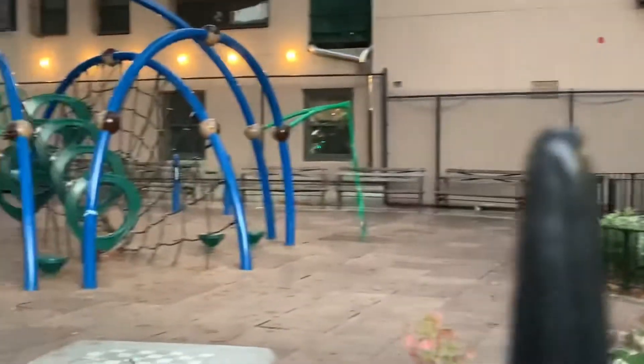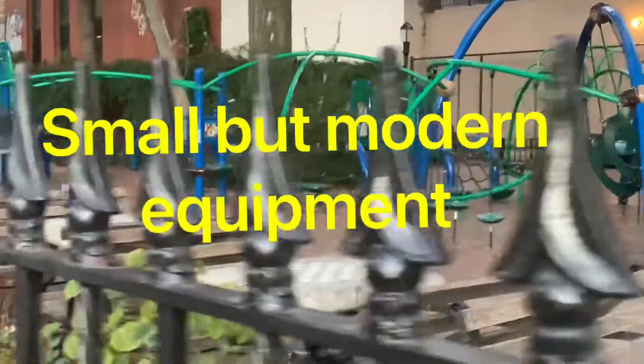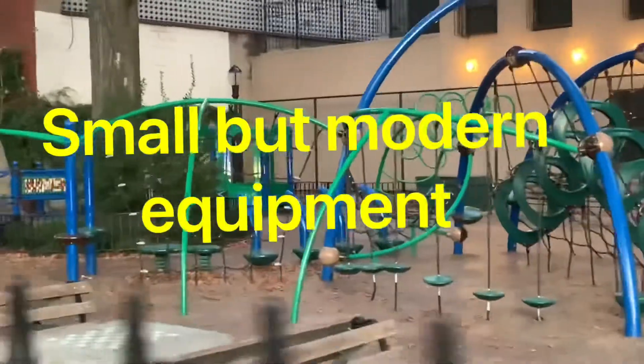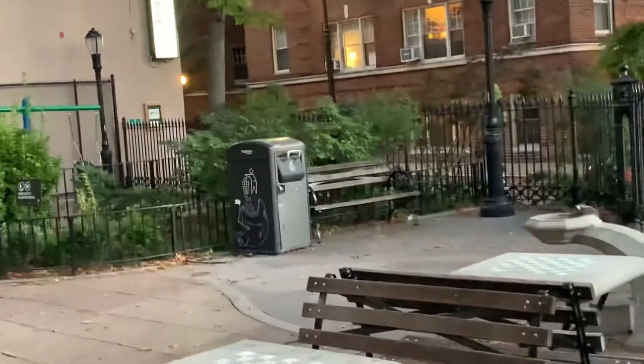It's a small park in a very busy area. You can see it does have some modern equipment. This neighborhood has gotten a lot worse in the last couple of years, though I have to be honest. I'm thinking maybe that's why they closed it.